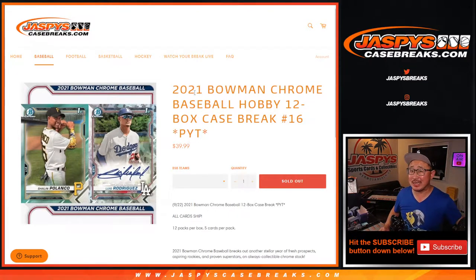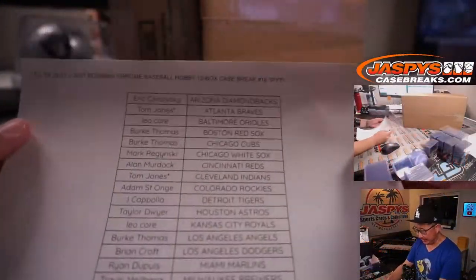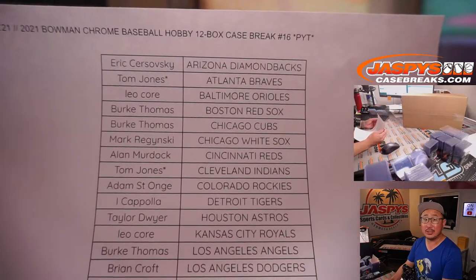Hi everyone, Joe for Jaspy's CaseBreaks.com. Feeling like a Bowman Chrome Baseball new release day. This is our second case of the day — 2021 Bowman Chrome Baseball 12-box pick your team number sweet 16. Big thanks to this group here for making it happen. We did straight up, no fillers.